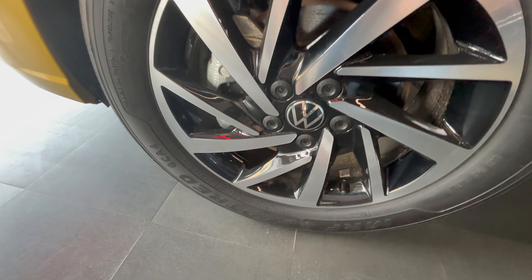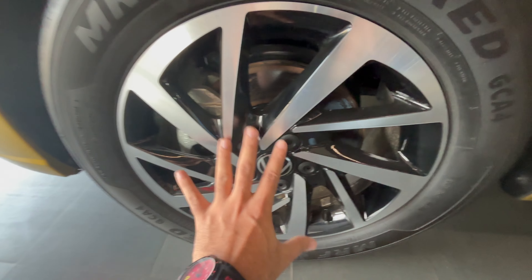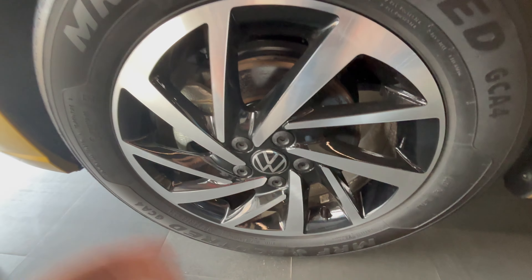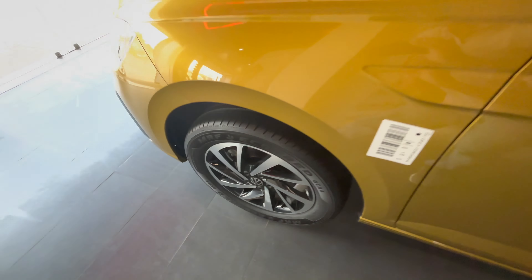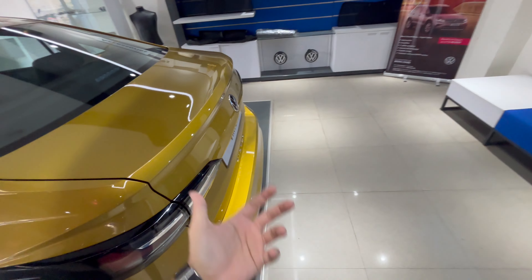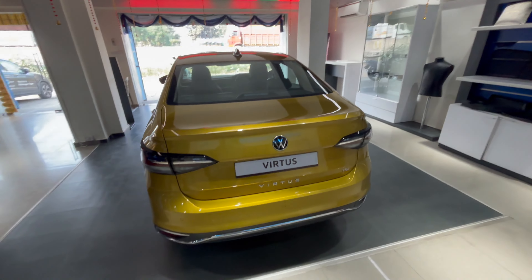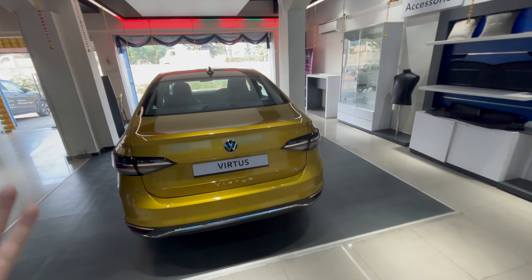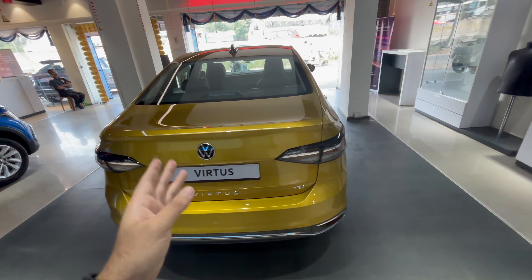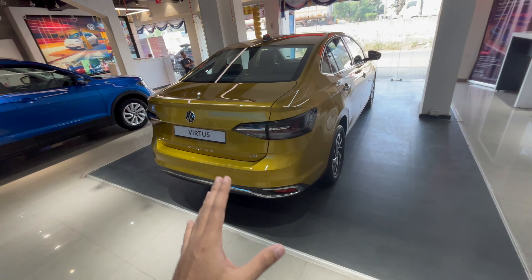For tires, you get disc brakes only in the front with 205/55 R16 tires — the dual-tone alloys look really eye-catching and premium. Drum brakes at the rear — but don't worry about that because the stopping power on the Slavia I drive is next level. I've tried and tested this vehicle and it stops really well, so you don't have to worry about disc brakes in the rear.